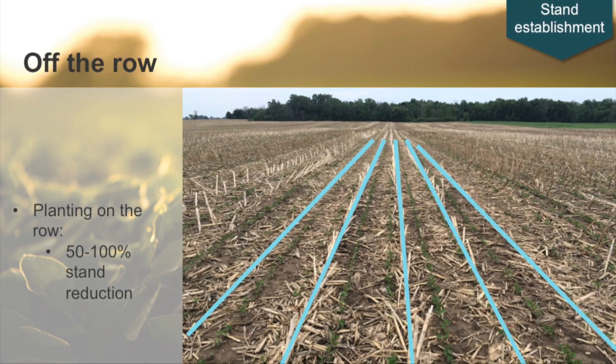It's simply one of the parts of stand establishment — creating the ideal seed bed. When we're on the row, seed-soil contact is the issue. This whole idea of seeding depth and even spacing, because we've got a lot of chatter on the row. You end up with a mess on top of that old corn row. We want them off the row, not on the row.